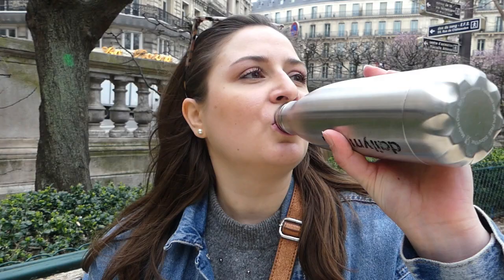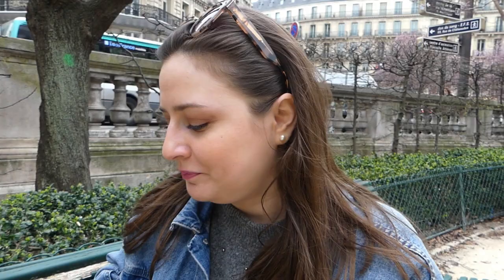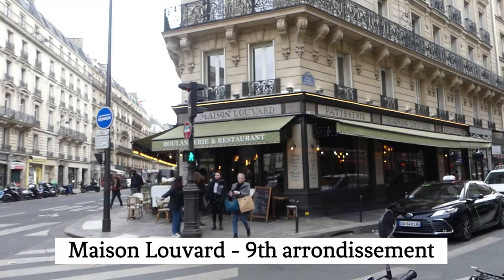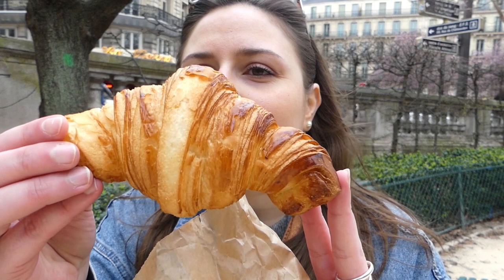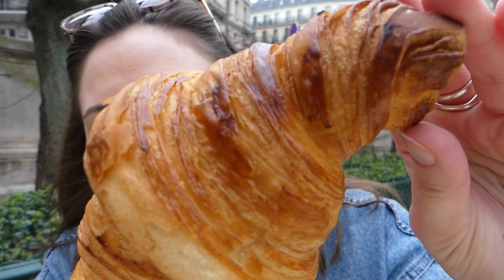Always have water with you if you're going on a croissant food tour! Next up, let's try the croissant from Maison Louvart. As you can see, it's a bit different — its shape is more rustic, but I really like it. It also looks a bit caramelized. Regarding the touch, it's very crispy.